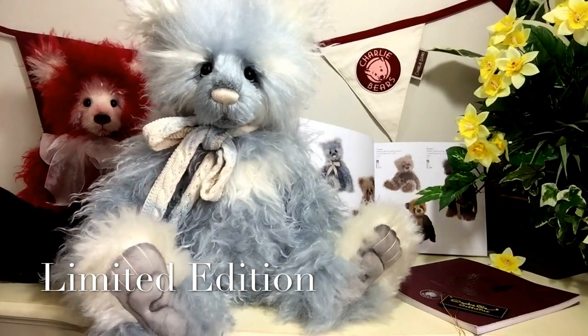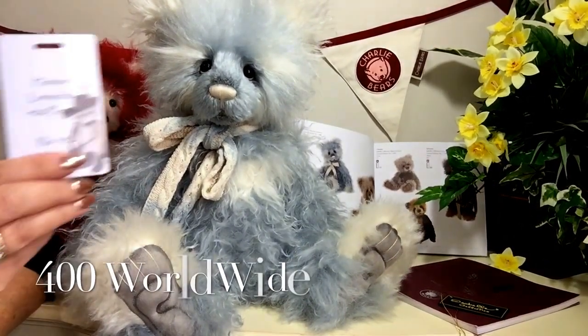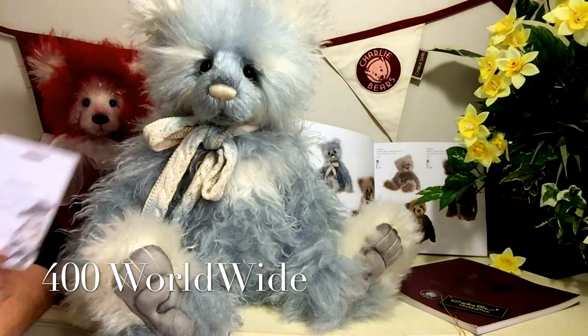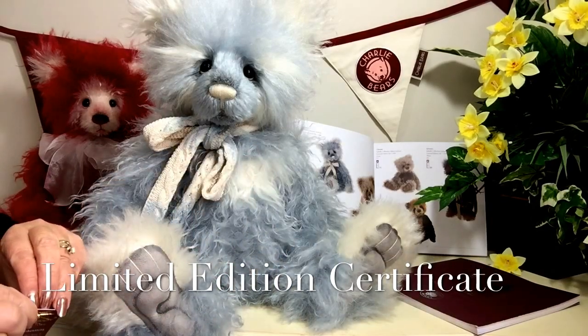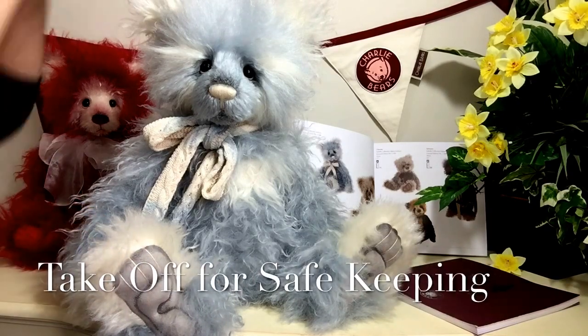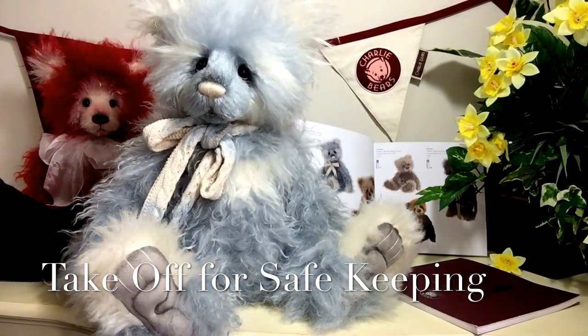Heston is also a limited edition, meaning there will only ever be 400 in the world, so he is a very very special boy. This will be shown on his tag that he wears around his neck — you can also take that off for safe keeping.